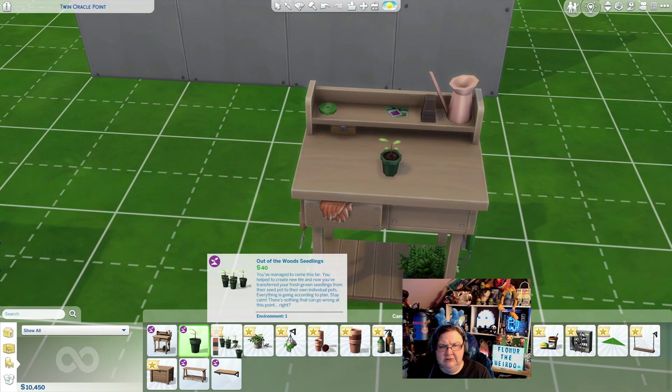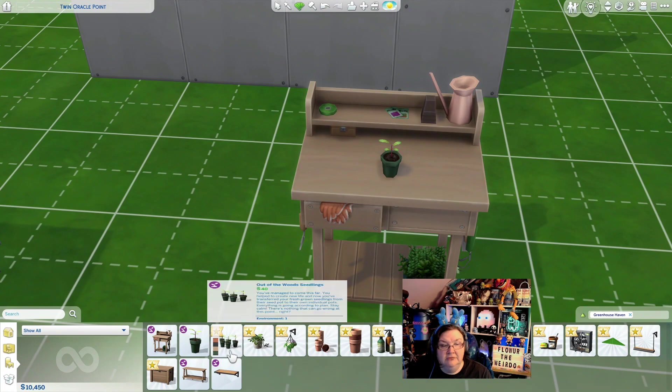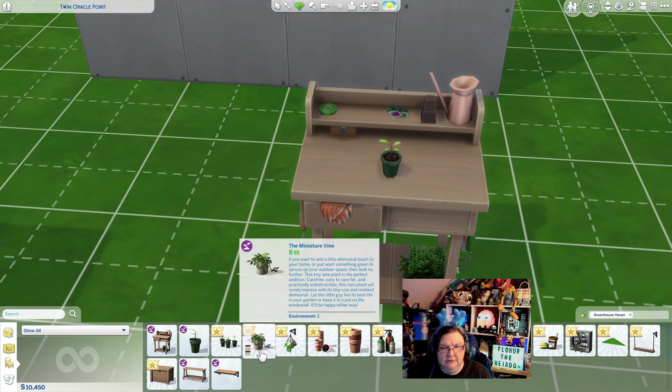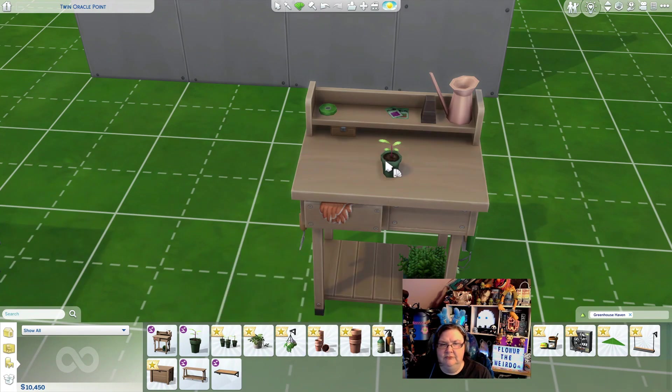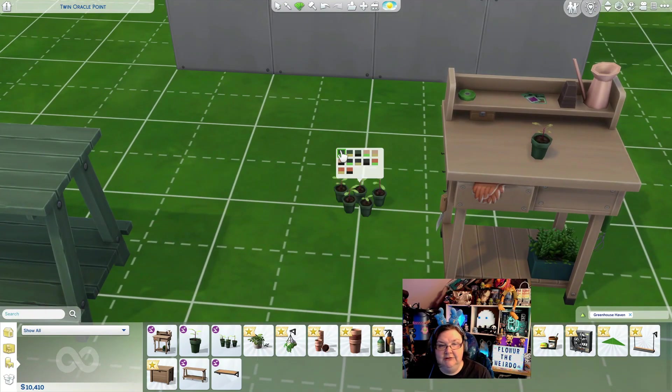I don't think these are gameplay items — I think they're just decorations. These have lock icons because they're new, not because they're locked. It's mainly just different colors of the pot, which is cool. Oh, that one has just started growing — it's so cute! Those ones don't go on a table, they just go on the ground. They all seem to have the same pot colors.